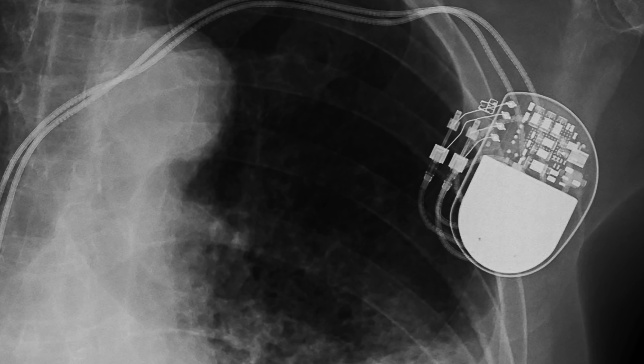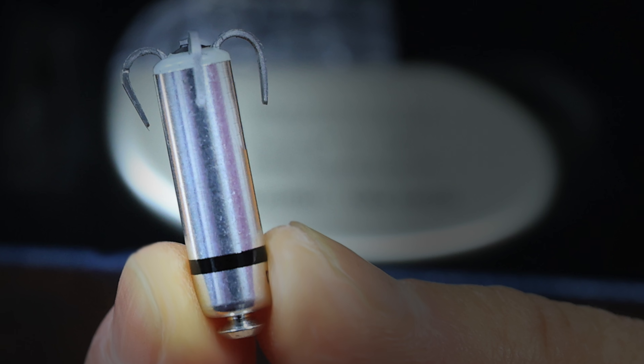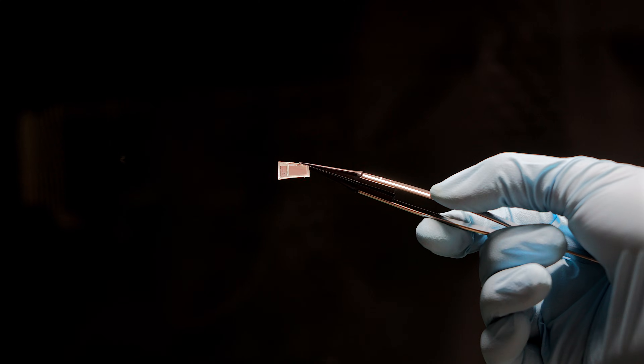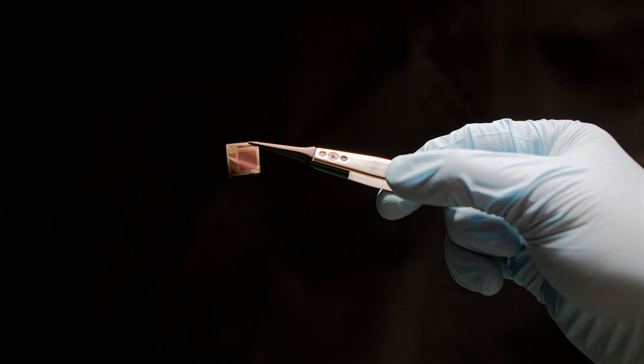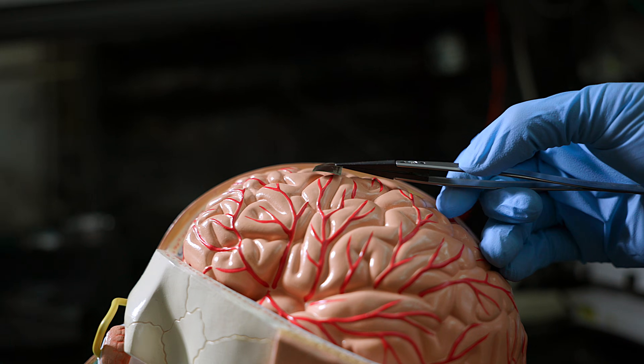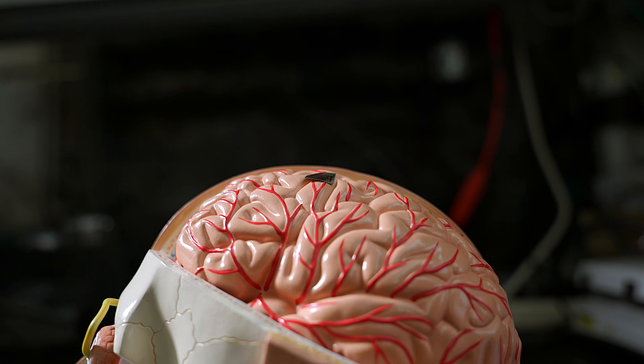Most brain-computer interface devices follow the more traditional paradigm for medical electronics, which is a relatively large amount of electronics embedded into a canister that's implanted in the body. What we've done with BISC is something dramatically different. We don't have a canister. All the electronics are instead contained on a single integrated circuit chip, thinned down, mechanically flexible, that can fit directly under the skull, under the dura, right on the pial brain surface.